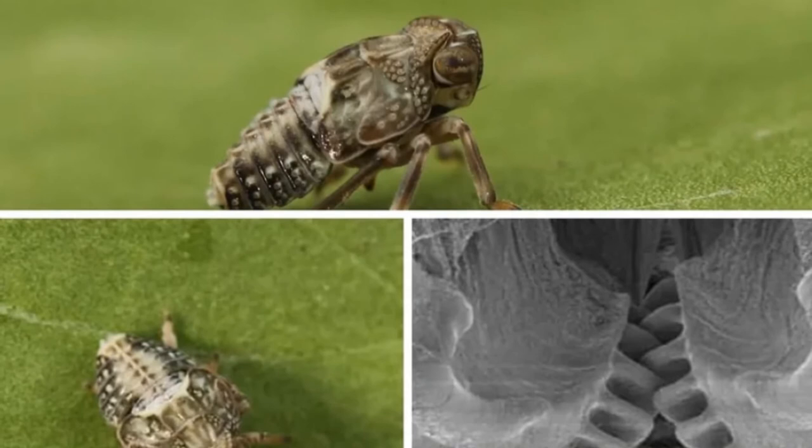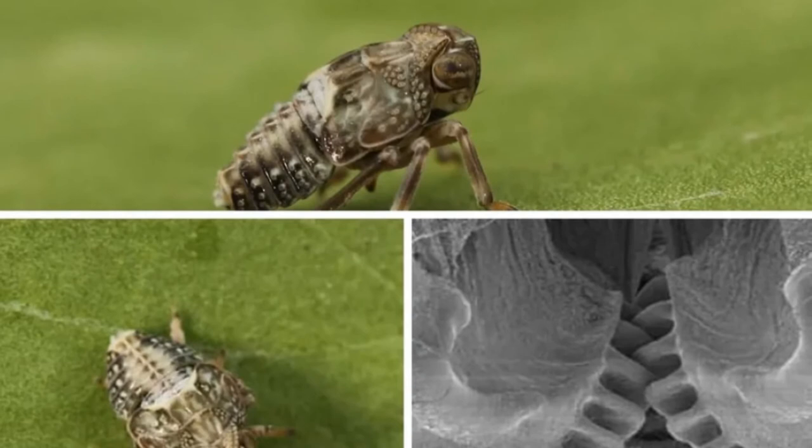It might take one or two milliseconds to send a message from its brain to its muscles. Using the gears, it's 10 times faster than the bug's own thought.